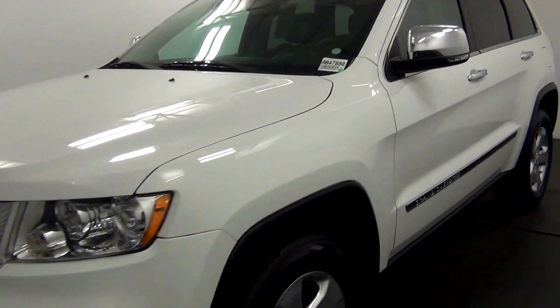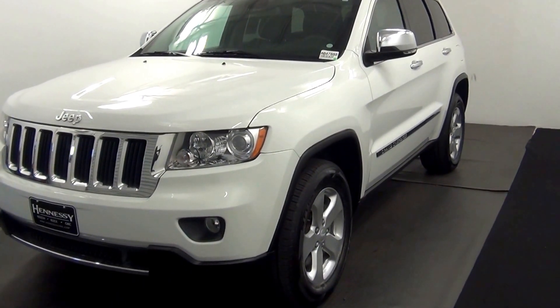That will end the walk around the 2013 Jeep Grand Cherokee. Thank you for choosing Hennessy.